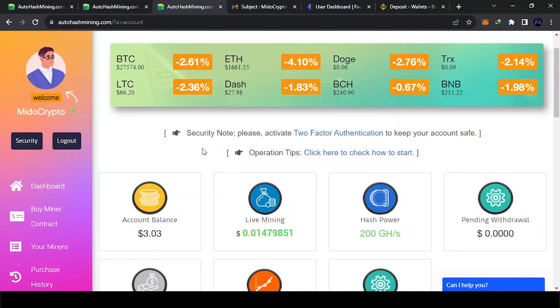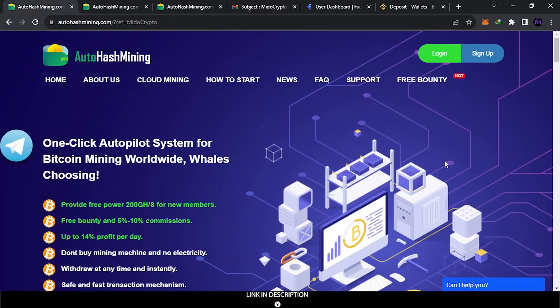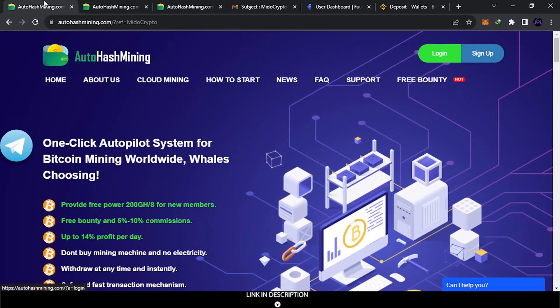Hello my friends and welcome. This is a new update about Auto Hash Mining. This website has been great — I think everyone earned a lot of free crypto from this website. I got three dollars and I'm going to show you how I got it. For new users, I'm going to show you first how you can sign up — it's very easy. I'll leave a link in the description; you're going to find the page, click in here, and sign up.